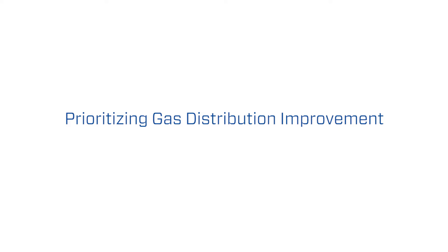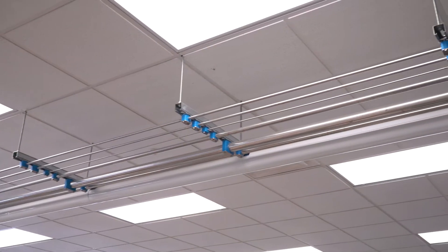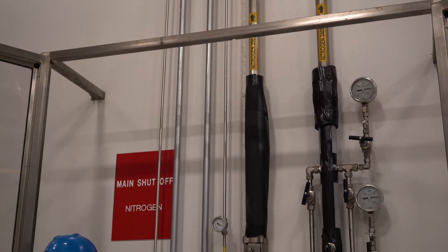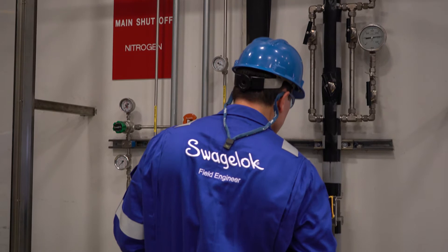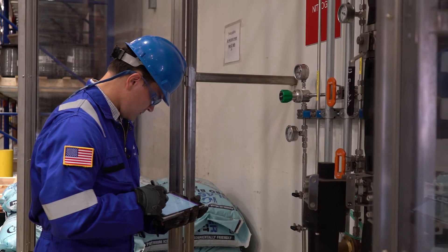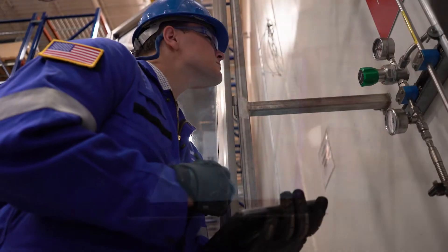The customers that we work with are responsible for upwards of maybe a couple hundred different gas distribution systems, and they have very small teams. What Swagelok can offer is an approach that not only looks at the current state in a snapshot perspective, but also over time can revisit those systems and document how they may have changed as needs change in the system.